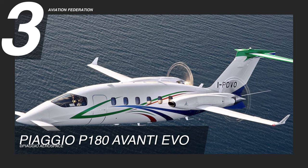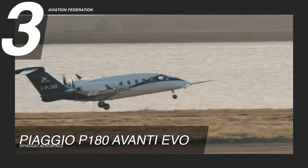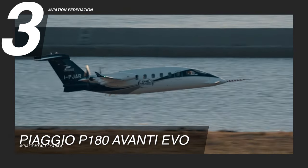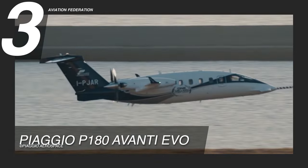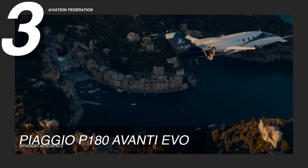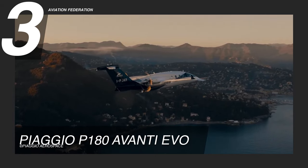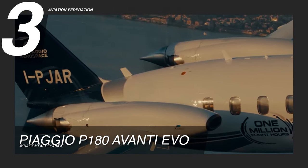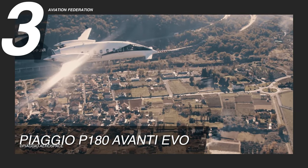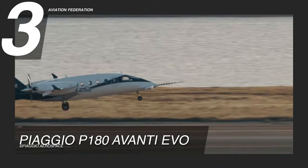The Piaggio P180 Avanti EVO is at number three. This twin turboprop aircraft was developed by the Italian aerospace manufacturing company Piaggio Aero Industries and was launched in May 2014 at the European Business Aviation Convention and Exhibition in Geneva, Switzerland. It is powered by twin Pratt & Whitney Canada PT6A-66B engines. It has a maximum cruise speed of 402 knots and a maximum range of 1,770 nautical miles. The maximum takeoff weight of this aircraft is 12,100 pounds.